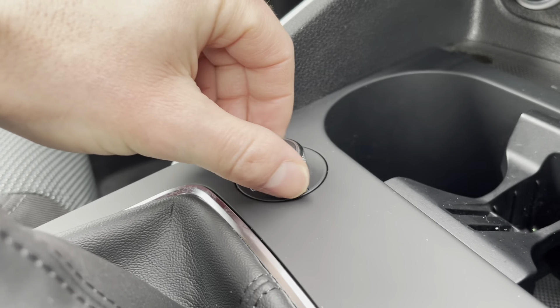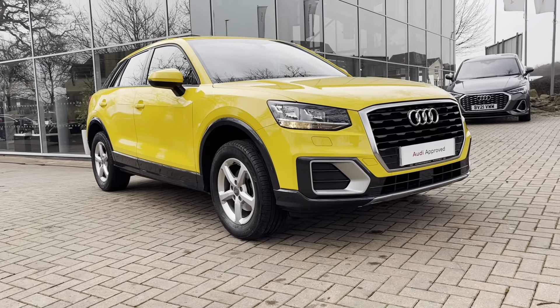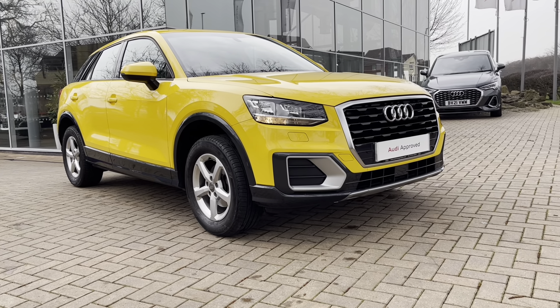Here is the main volume controller in the car. We also have the electric parking brake, and of course this vehicle is manual. That completes our tour today around this approved used Audi Q2 SE 30 TFSI which we now have in stock.